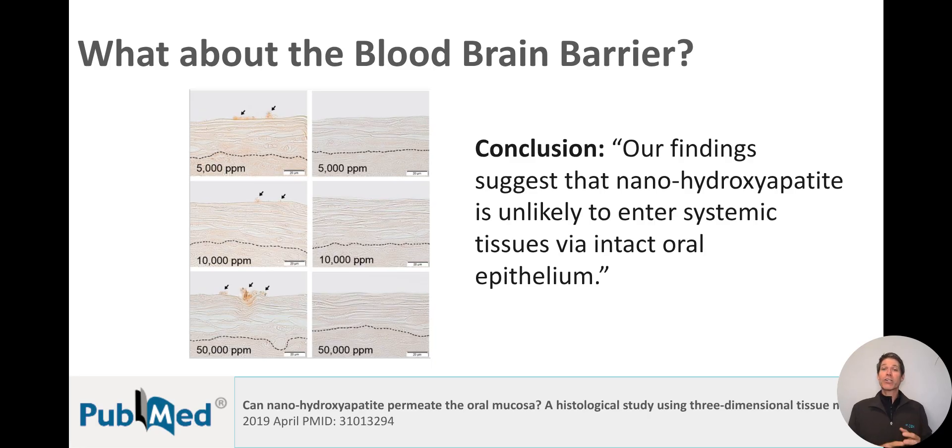For a substance in an oral care product to penetrate, we have to ask how is it going to get there. We have two options: the gut or the oral mucosa. Passing through the gut is highly unlikely because stomach acid, which has a pH of 1.5 to 3.5, dissolves nanohydroxyapatite, which has a dissolution pH of 4. So it's not going to get to the brain from the gut. As for the oral mucosa, a histological study placed 10% nanohydroxyapatite at 50 nanometers on soft tissue for 24 hours and found that it did not penetrate either the keratinized or the non-keratinized soft tissue. So systemic absorption of nanohydroxyapatite from toothpaste, either through the oral epithelium or the gut, really does appear unlikely.